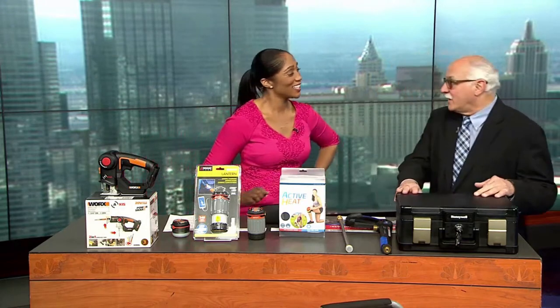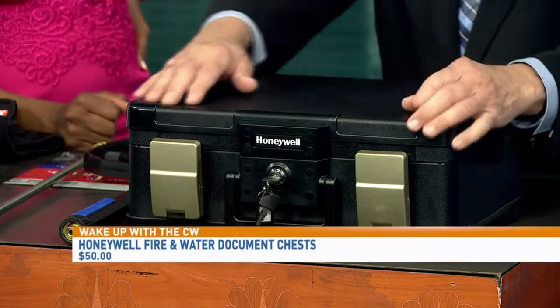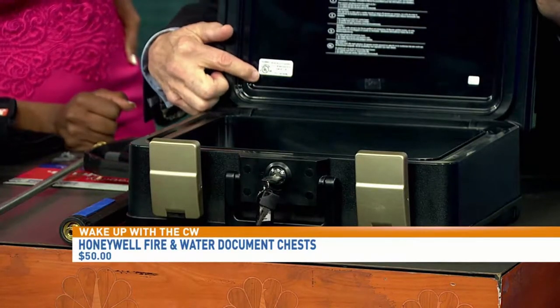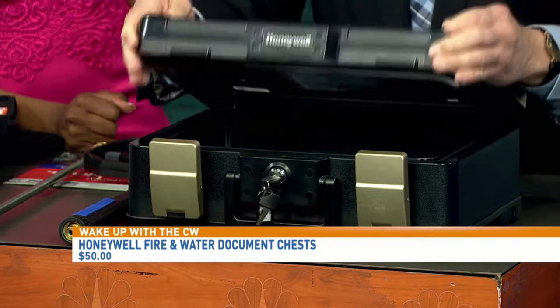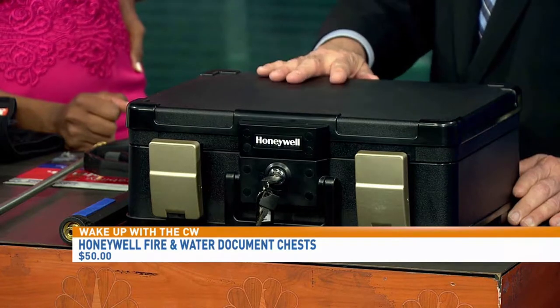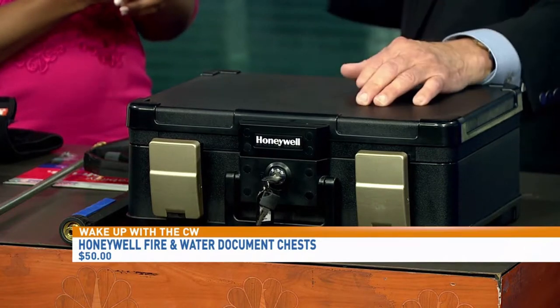What do you have? I'm always looking for value. And many of us have things to protect. This is brand new from Honeywell — a very cool product. The benefit, of course, is that it stores documents. You can see there are latches in the front and a key way for double protection. What's important is the UL sticker — that means Underwriters Laboratories has tested this and it does what it's supposed to do. It's fireproof: it'll last 1½ hours in a fire and 24 hours underwater.